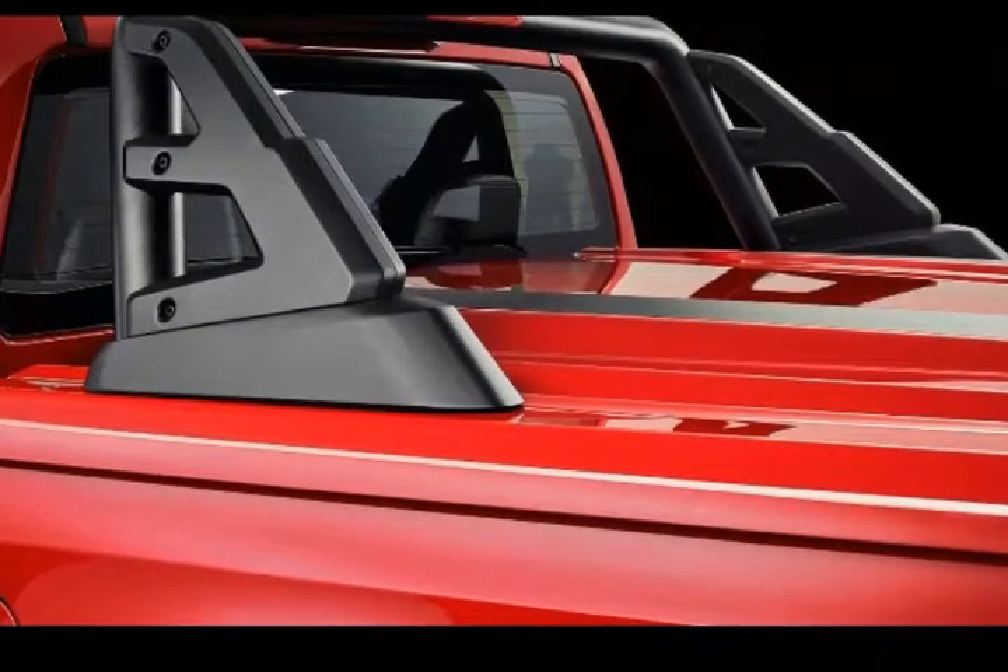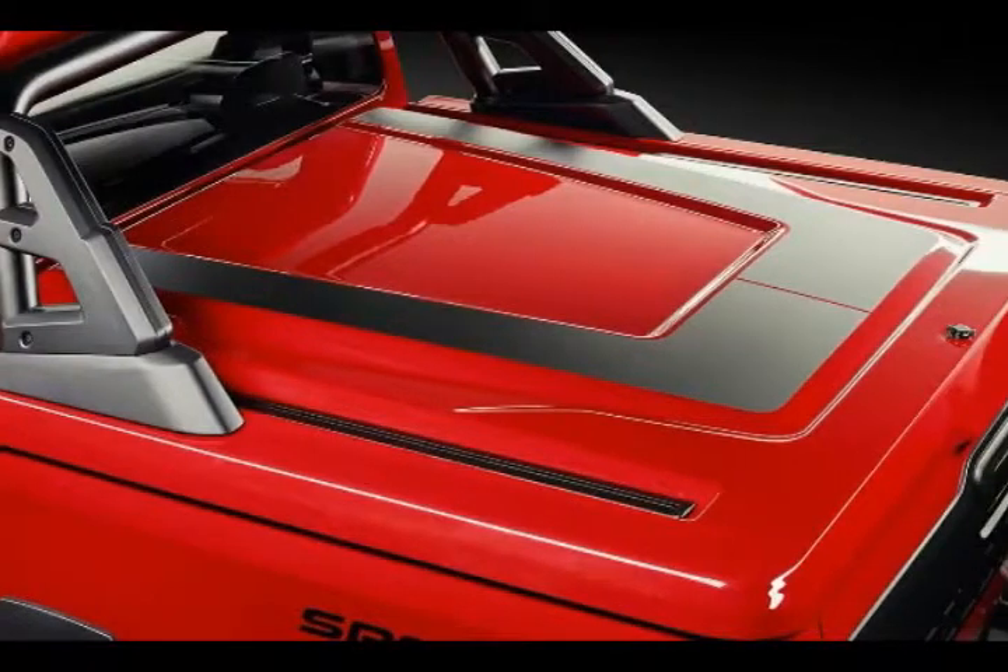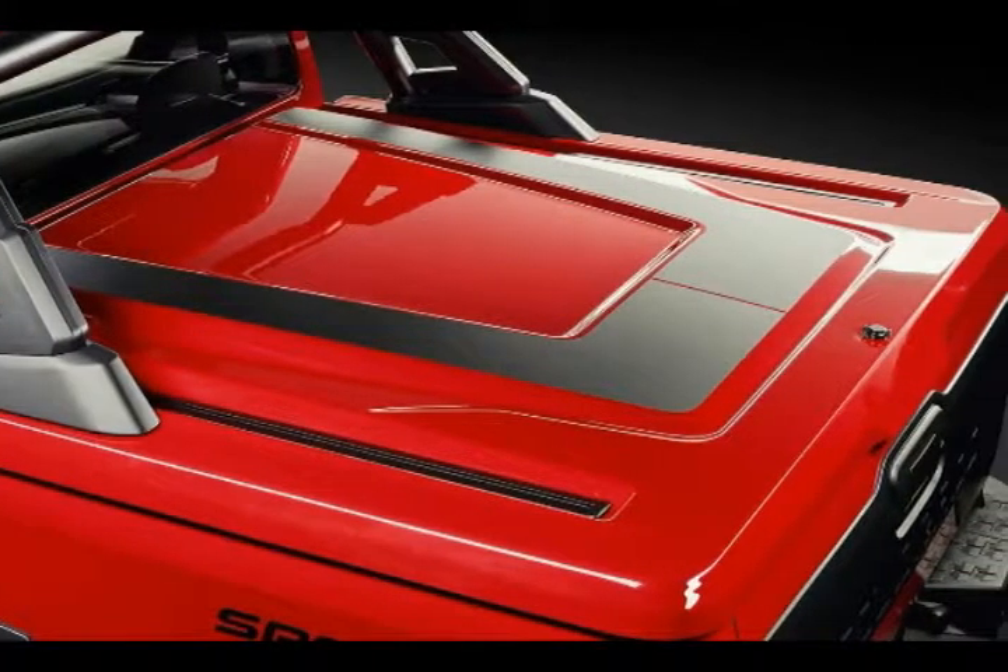Now is the time to enjoy this wild pickup in all of its glory. Perhaps created as a preemptive strike towards the upcoming Ford Ranger Raptor,